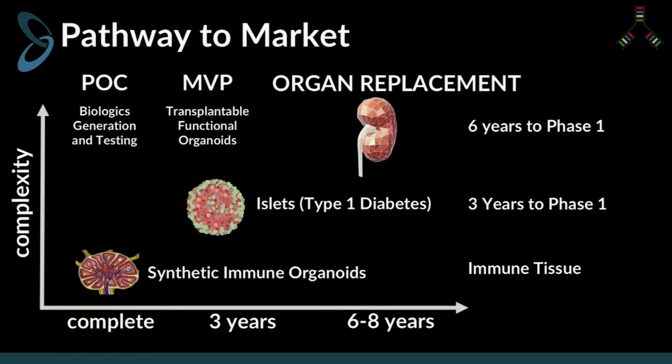Our proof of concept is this immune system organoid — we can take this to market by producing human antibodies immediately and running drug screens and tests with them. The first transplantable tissue we will take to market are human islets, the functional unit of a pancreas that type 1 diabetics lose, making them insulin dependent. There's no good source for islet transplantation, but it does work to get people off of their daily insulin shots, so we plan to become a provider of islets. Ultimately, in about six years, we plan to provide full human organs for transplant.